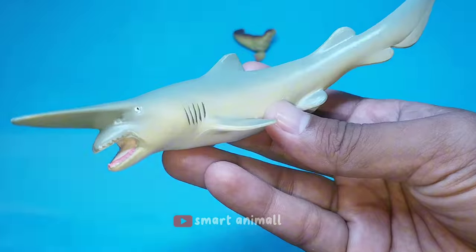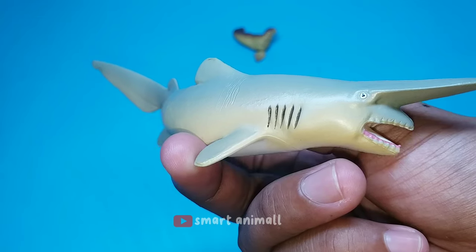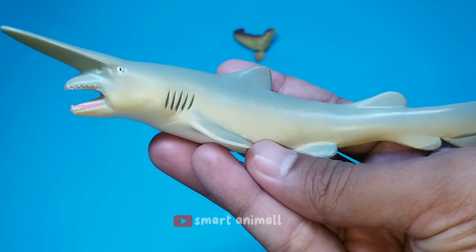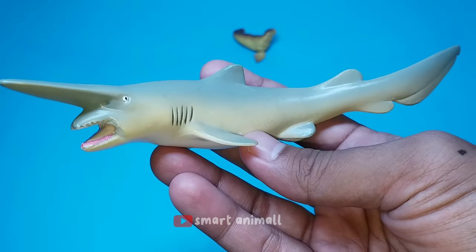This is a goblin shark. This pink-skinned animal has a distinctive profile with a flat, elongated snout and a very prominent jaw containing nail-like teeth that can protrude outward. These sharks are usually between 3 and 4 meters, or 10 and 13 feet long when mature, although they can grow much larger.